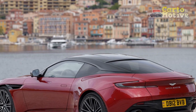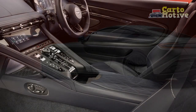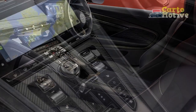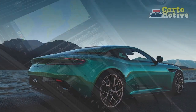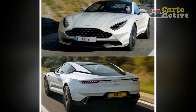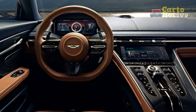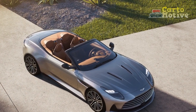Cons of the 2024 Aston Martin DB12: 1. High price — the DB12 comes with a hefty price tag, placing it out of reach for many buyers. 2. Fuel efficiency — given its powerful V12 engine, the DB12 is not known for fuel efficiency, making it less practical for daily commuting. 3. Limited cargo space — sports cars typically have limited storage, and the DB12 is no exception. 4. Maintenance costs — owning and maintaining an Aston Martin can be expensive, with high costs for parts and servicing. 5. Limited availability — due to its exclusivity, the DB12 may be hard to find at dealerships, and obtaining one may involve a waiting period.